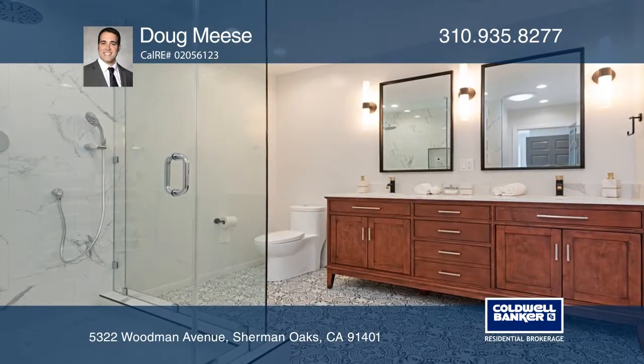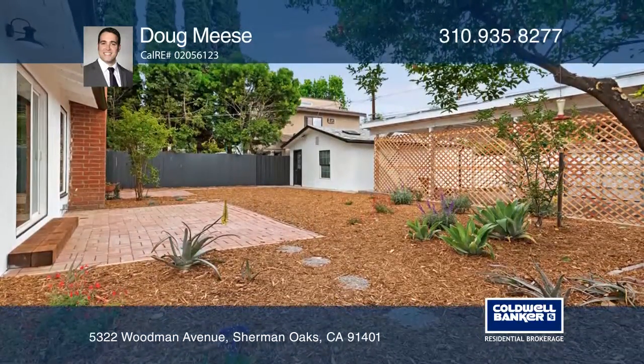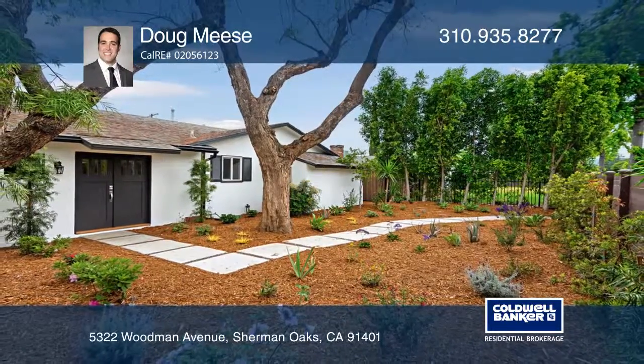Retreat to a bright master suite with a large seamless glass shower, or relax in the newly landscaped yard with a spacious back studio. For a private tour, call Doug Meese.